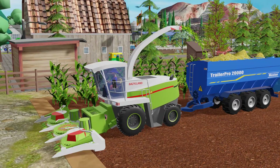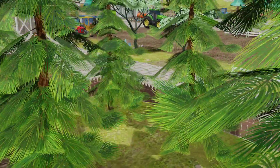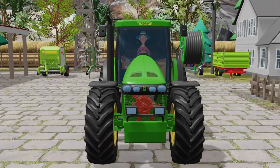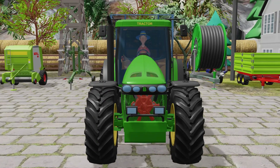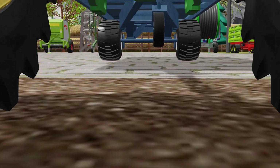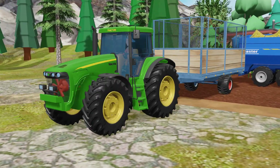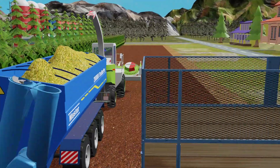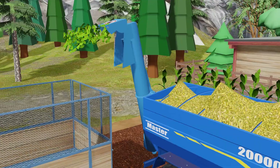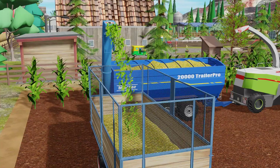The trailer is now filled to the top, and it's time to unload. The chopped corn must be moved quickly before it starts to heat up and lose quality. The machine stops at the edge of the field, positioning the transfer pipe to unload the trailer. This method allows the silage to be transferred quickly and efficiently to another vehicle that will transport it to the silo. It keeps the workflow smooth and lets the harvester return to the field right away to continue the harvest.